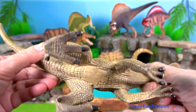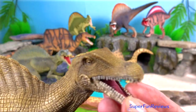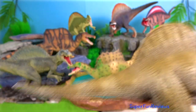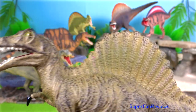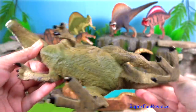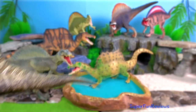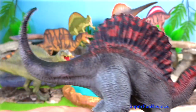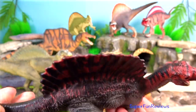Like other Spinosaurids, Spinosaurus possessed a long narrow skull resembling that of a crocodile. Its teeth were straight and conical instead of curved and blade-like as in other theropods. All of these features are adaptations for piscivory — the consumption of fish.